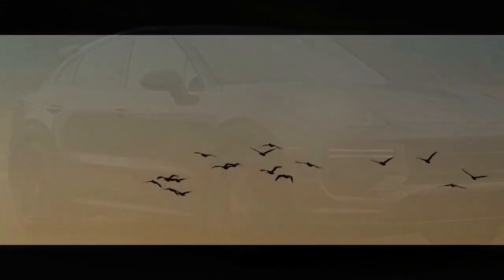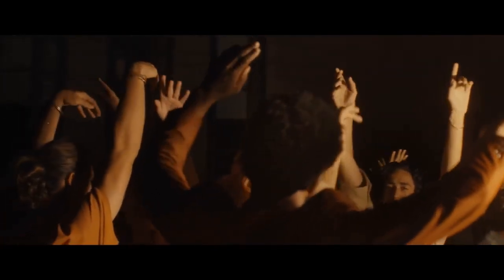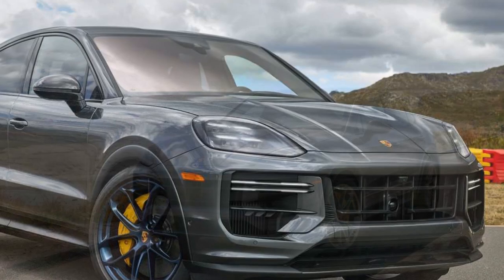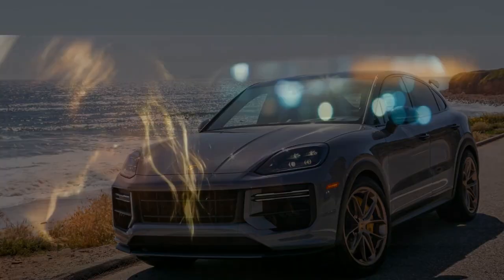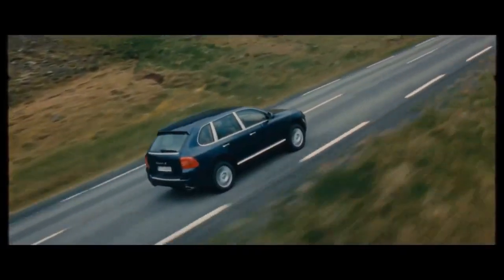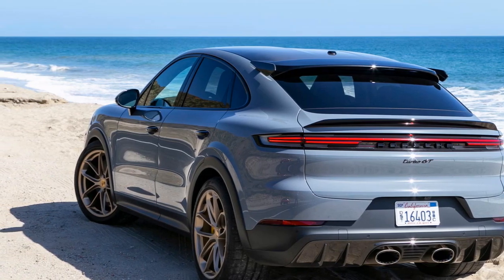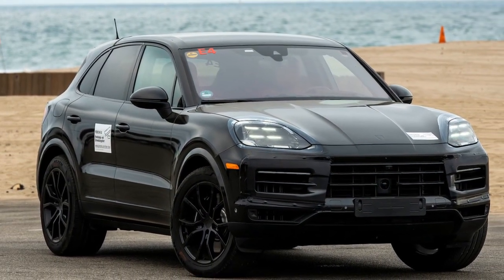3. Sporty design — the coupe-style design gives the Cayenne Turbo GT Coupe a sporty and eye-catching appearance, combining elegance with aggression and turning heads on the road. 4. Advanced technology — the vehicle is equipped with a high-resolution touchscreen infotainment system, Apple CarPlay, Android Auto, and advanced driver assistance features. 5. Versatile SUV — despite its sports car-like performance, it retains the practicality of an SUV with ample cargo space and comfortable seating. 6. Exceptional handling — adaptive suspension and chassis control systems ensure a dynamic and precise driving experience.